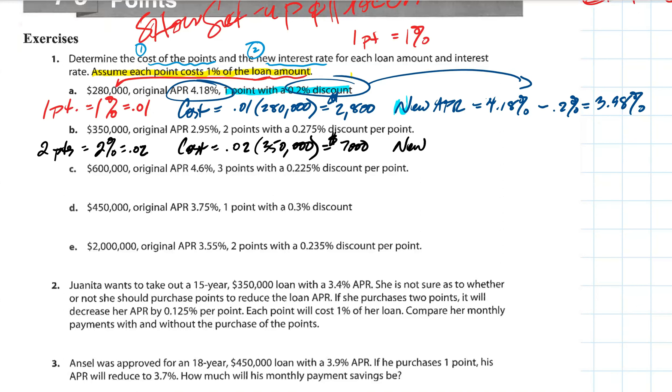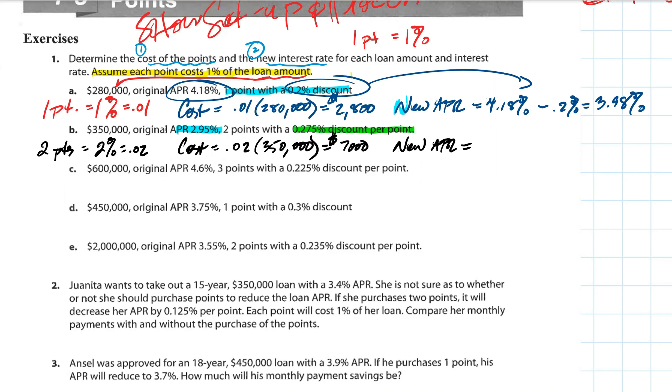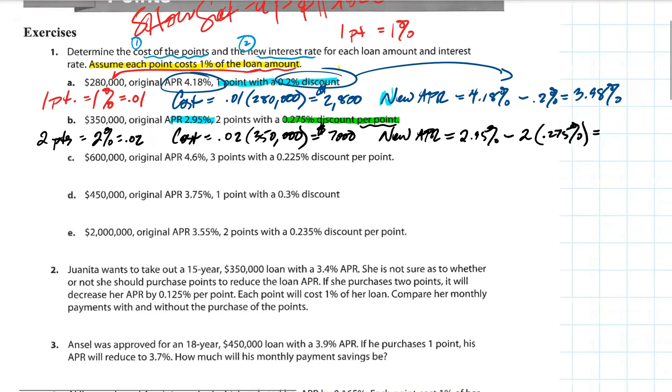Let's calculate the new APR. The old APR is 2.95%. Two points with a 0.275% discount per point — that's the key part. We want two points, so we take the old APR of 2.95% and subtract two times 0.275%, because it says per point. One point gives a 0.275% discount, but for two points we multiply by two. So we take 2 × 0.275% to get our new APR.